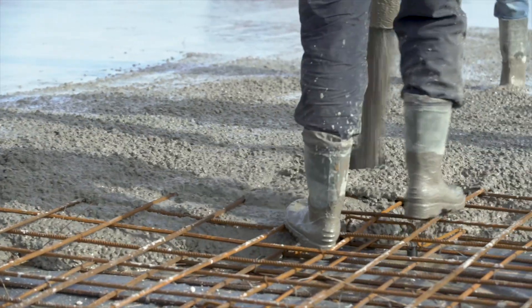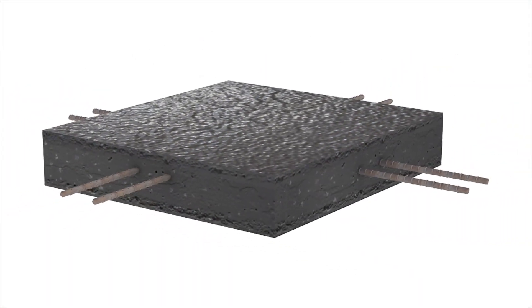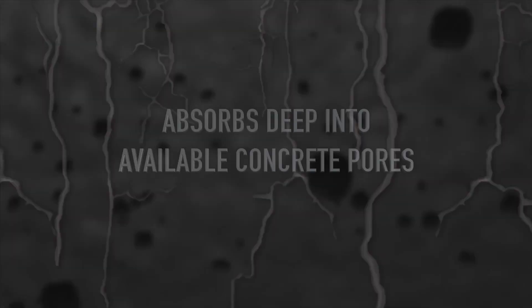P3 Protect is a colloidal silica based technology. When sprayed onto the surface of concrete, it absorbs deeply into accessible void spaces and pores.